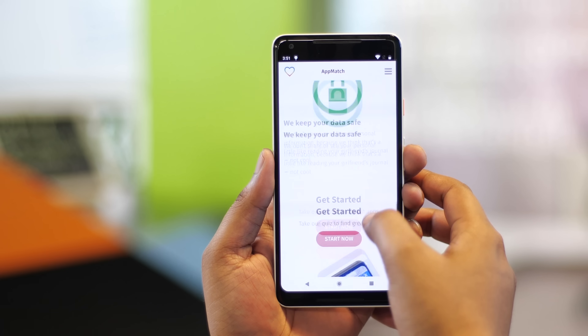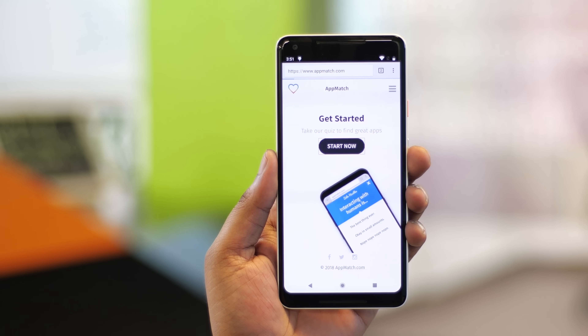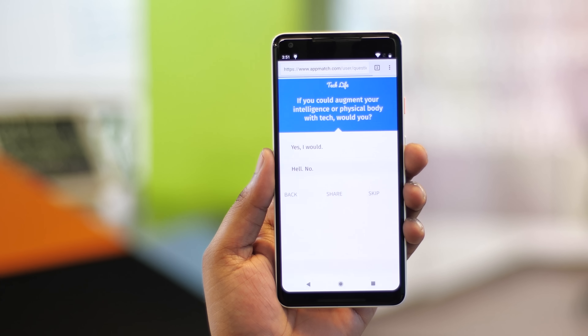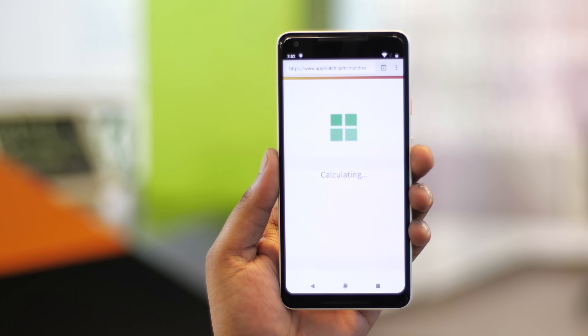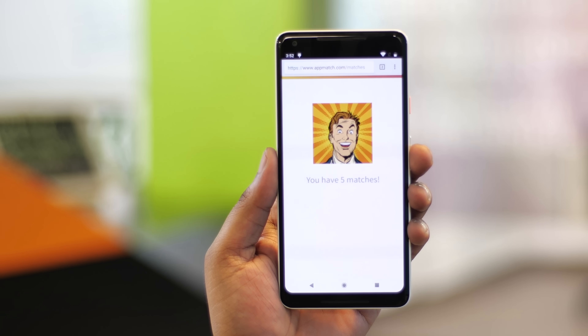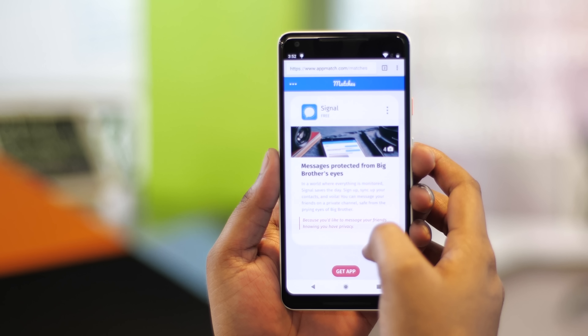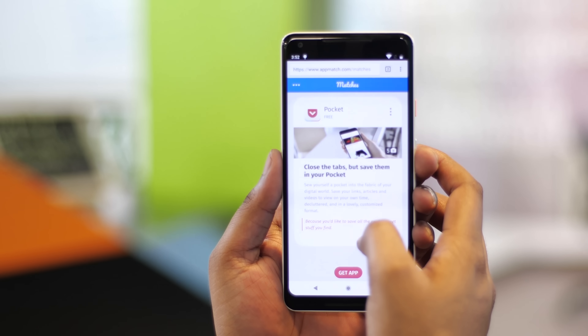Now let's talk about our sponsors. Appmatch is a service that suggests apps custom fit to your interests. It has a variety of quizzes you can take and get recommendations accordingly. You can answer questions and at the end the website shows matches — apps that meet your interests. You can swipe left and right depending on whether or not you like them. The service is completely free and you should check it out from the link in the description below.